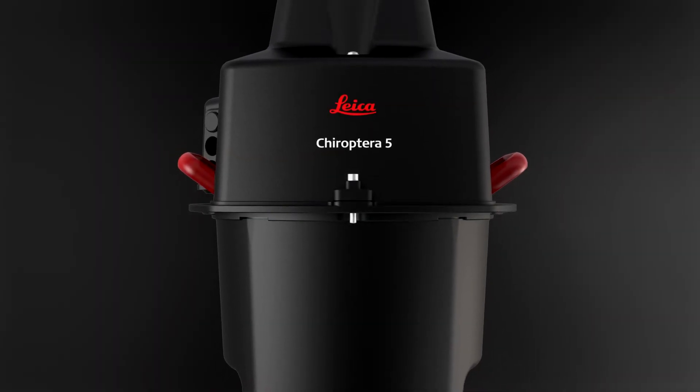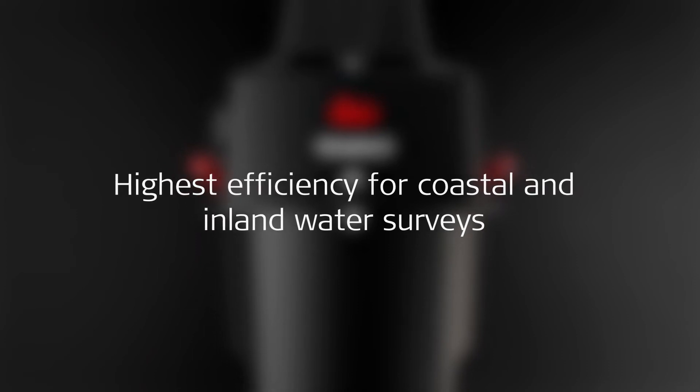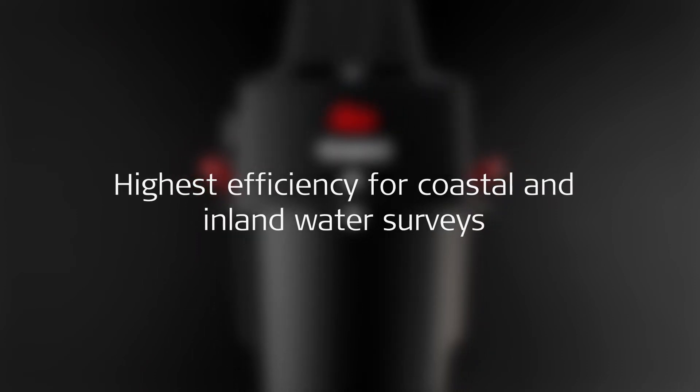Leica Choroptera 5. Highest efficiency for coastal and inland water surveys.